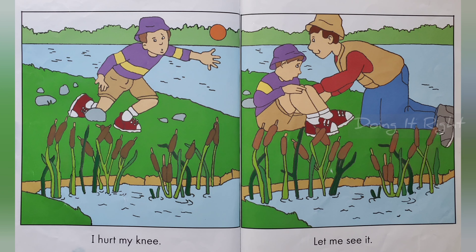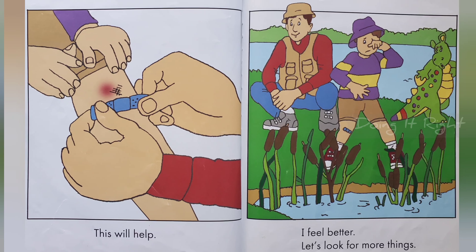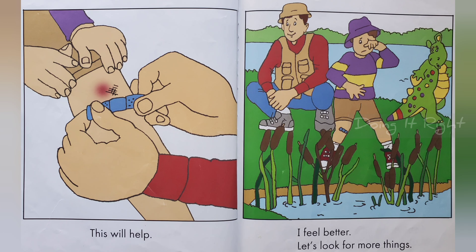I hurt my knee. Let me see. This will help. I feel better.